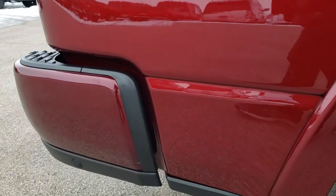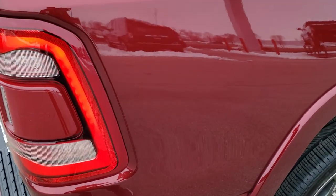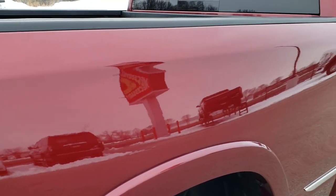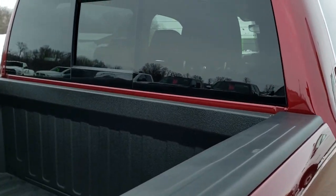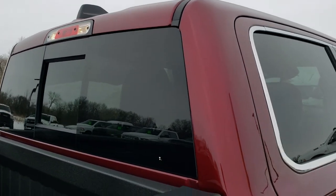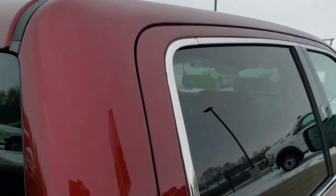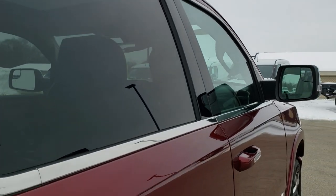That is why we take these HD videos — so if you are far away or even close by but just cannot make the trip down, you can see the truck, hear the truck, and have confidence in the vehicle before you even get here, so that when you do get here there are absolutely no surprises and you can make a smart buying decision from the comfort of your own home.